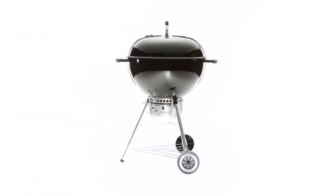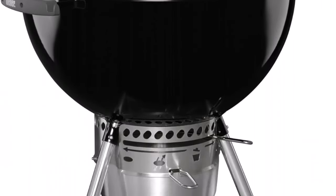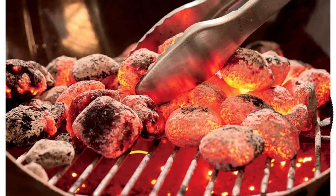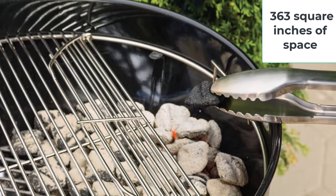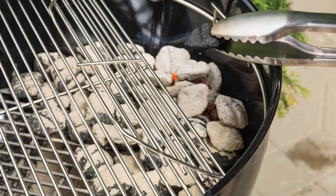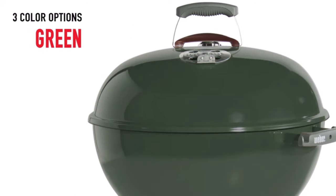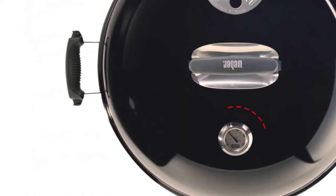Number 1: Weber Original Kettle Charcoal Grill. Whether you're replacing a well-loved grill or buying your very first one, you can't go wrong with the Weber Original Kettle Premium 22-inch Charcoal Grill. This thoughtfully designed grill is quite affordable and takes less than 15 minutes to put together. It features a porcelain enameled lid and bowl for optimal heat retention across 363 square inches of cooking space. We've tested this model twice, cooking everything from ribs to pineapple, and found it's consistently a great choice for beginners and seasoned pros.